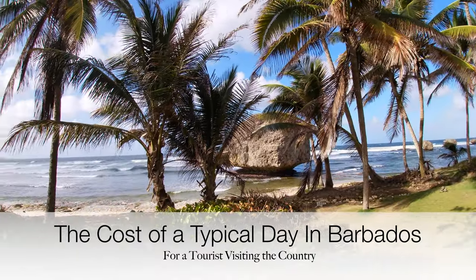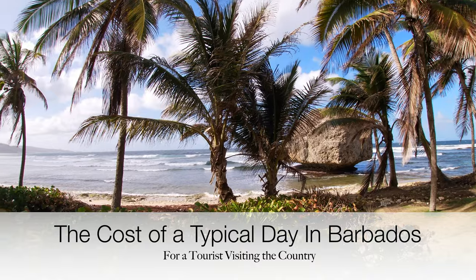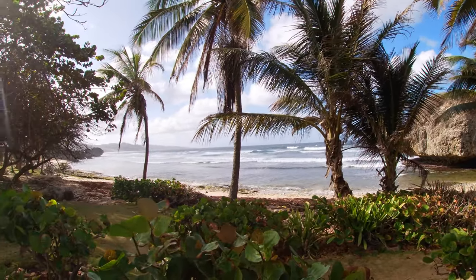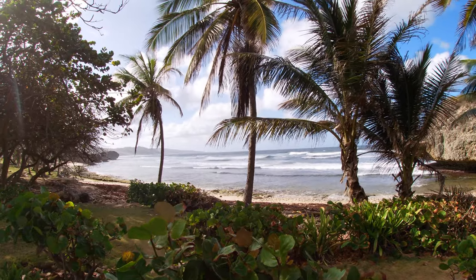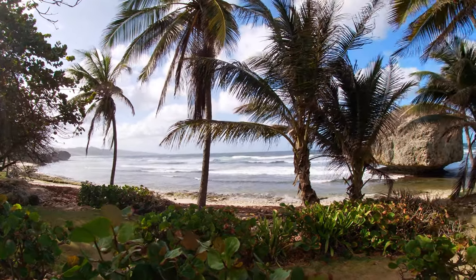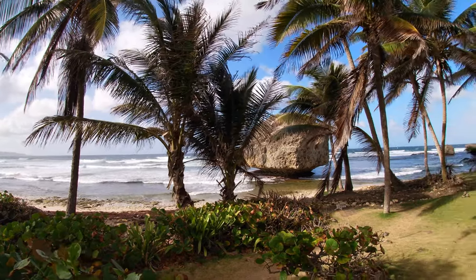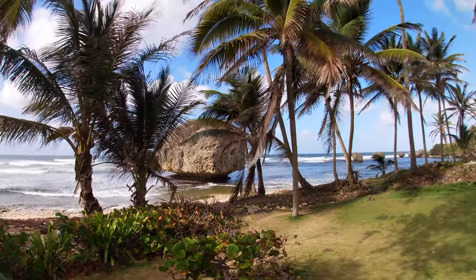In this video, I wanted to present what it costs to do a typical touristy day in Barbados. Now of course you could spend hundreds, even thousands of dollars on luxury charters and catamaran tours, but this video will show you a more budget-sensitive itinerary to give you an idea of how you can have a full day of experiences without decimating your bank account.